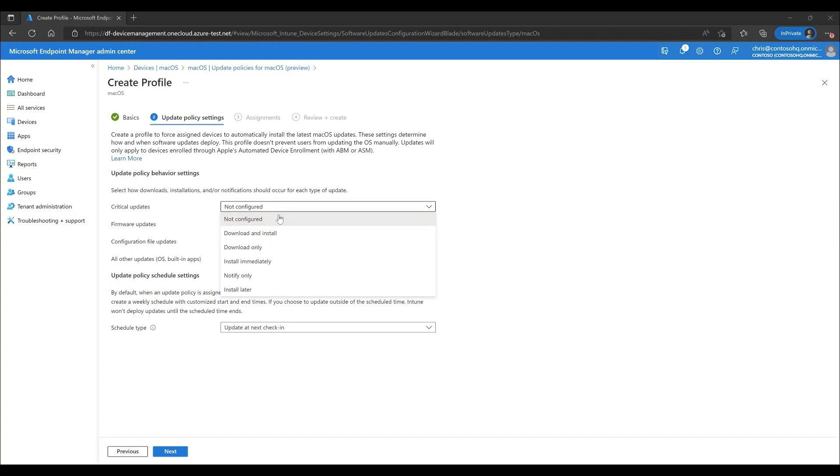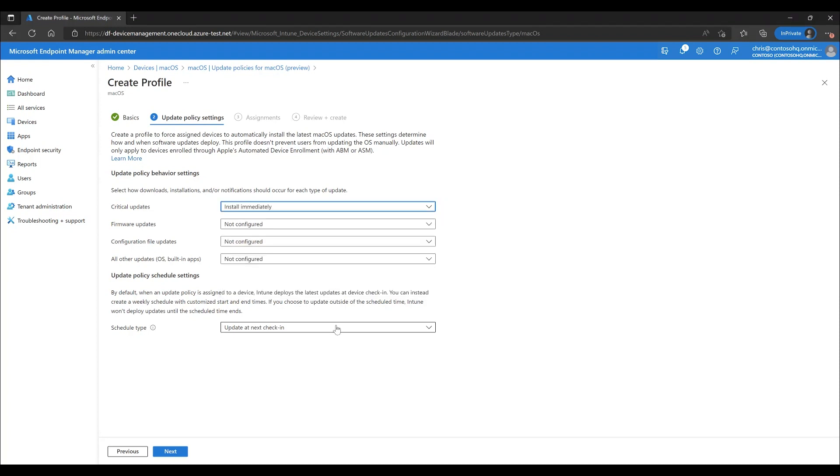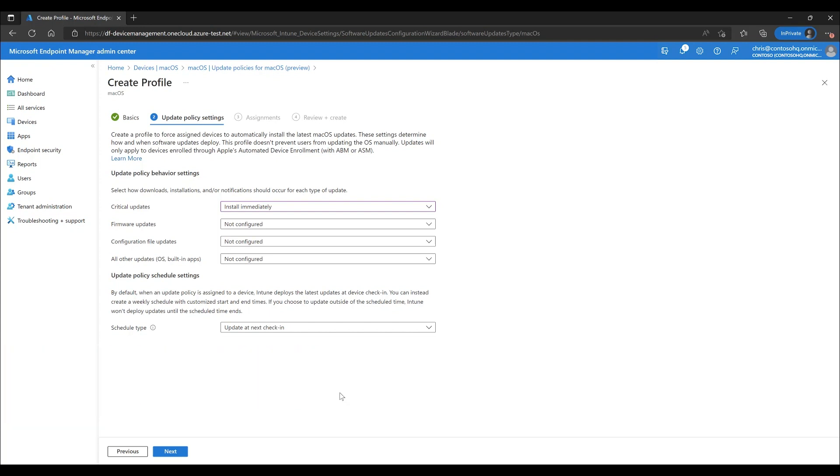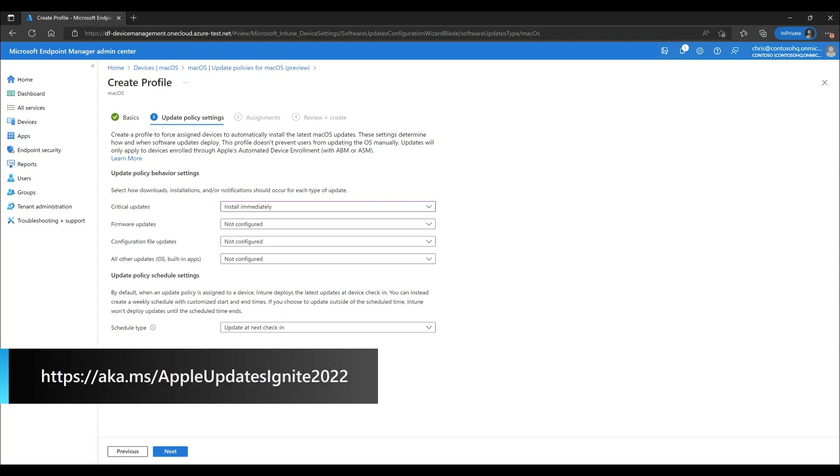Let's start with the critical updates, and we can install as soon as possible. We have the ability to schedule how the updates are installed. In our case, we want to ensure the updates are installed as soon as the device checks in, which is the default choice. But we can also schedule the update to take place during a specific period of time, or outside a specific time window. We have made it consistent with how you can manage updates for your iOS and iPadOS devices. For more details, take a look at aka.ms/macOSsoftwareupdates. And if you still have more questions about managing your Apple devices, you can see the Apple session at the link on the screen.